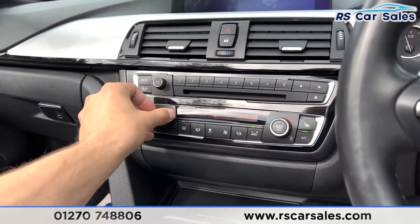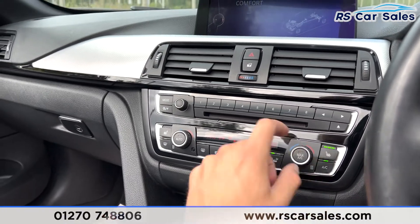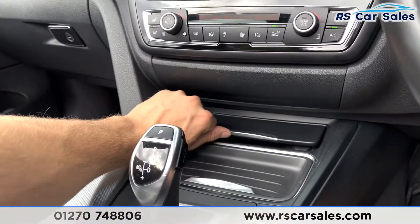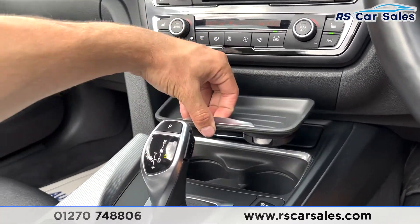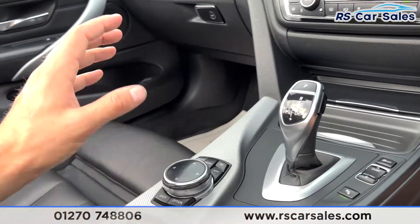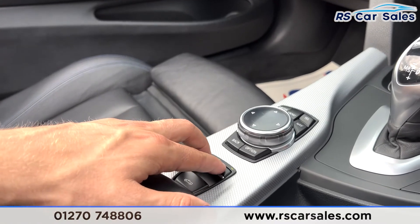Coming down here you have your dual zone climate control which works exactly how you would expect it to, with ice cold air con, and two heated front seats again working how you would expect them to. You have two storage trays where you can find your 12-volt connectivity. Lift it up and you have two cup holders, traction control on and off, drive modes, parking sensors, and the iDrive knob for your screen. You have your two neck warmers just there as well.